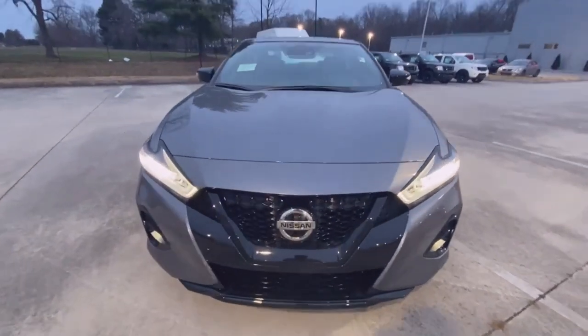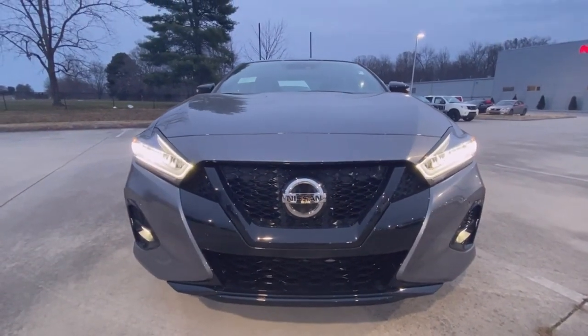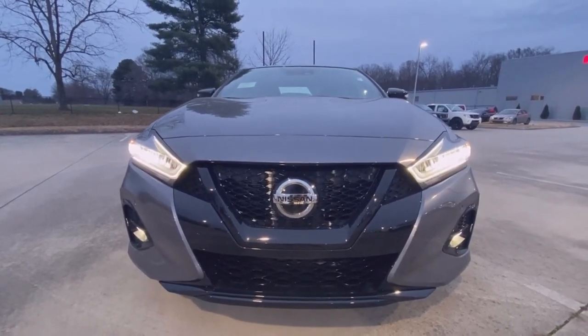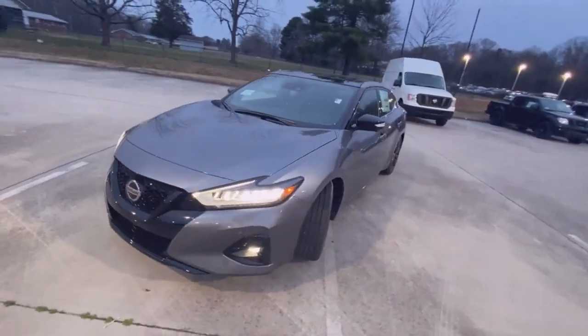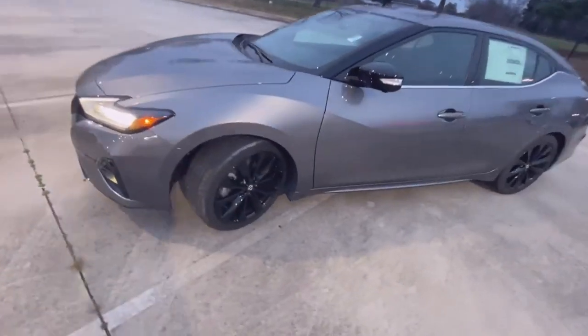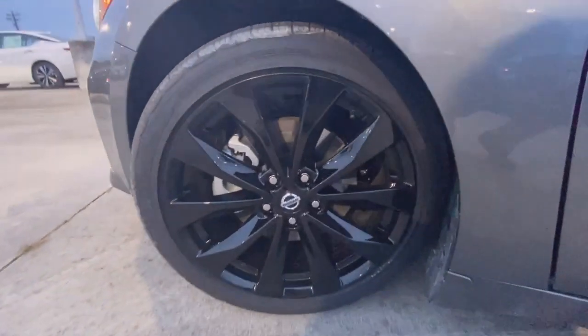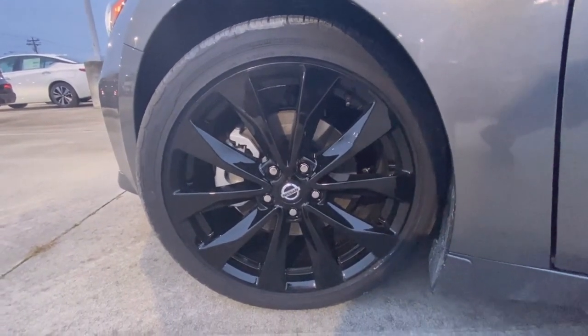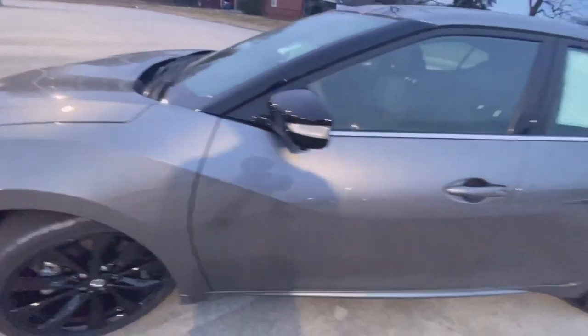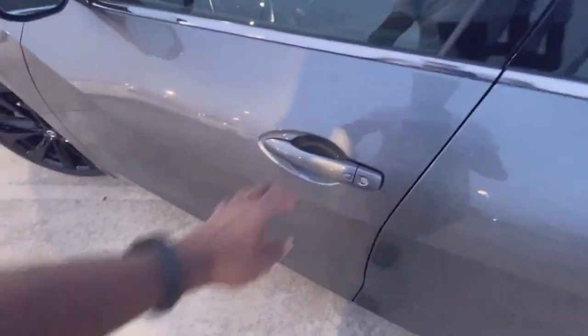As you get to the front here, you have your LED headlamps and daytime running lights, as well as your LED fog lights. And down here we have 19 inch gloss black aluminum wheels, along with passive keyless entry on the front two doors.